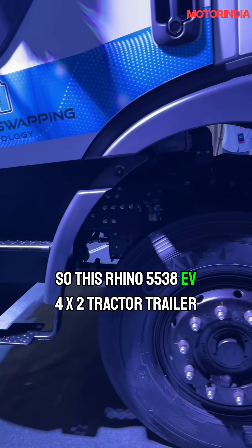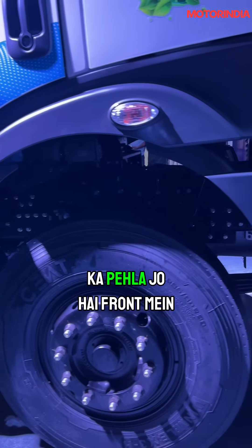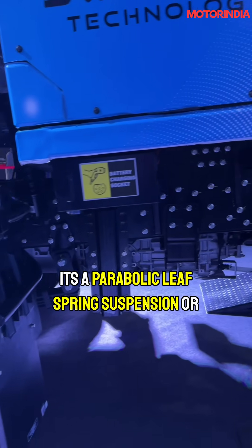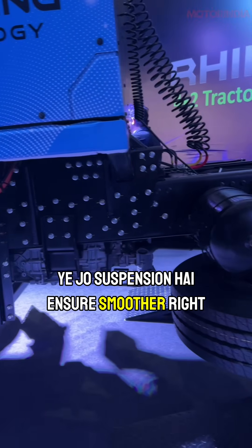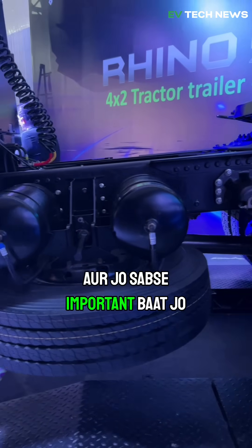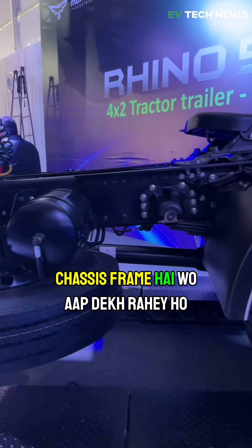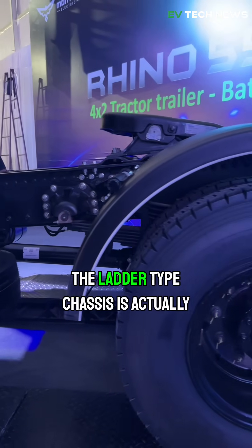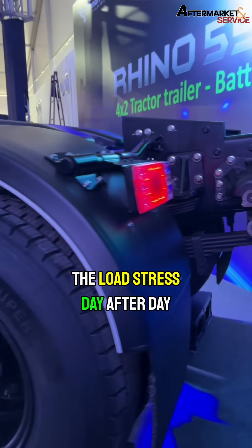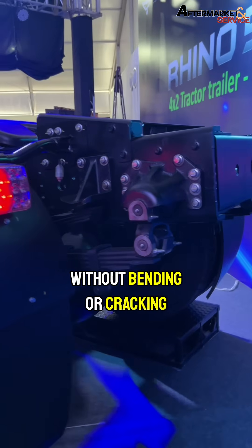This Rhino 5538 EV 4x2 tractor trailer is the first with parabolic leaf spring suspension, and this suspension ensures a smoother ride even on bad roads. The most important aspect of the chassis frame is that it is a ladder type — double-layered — so it can handle load stress day after day without bending or cracking.